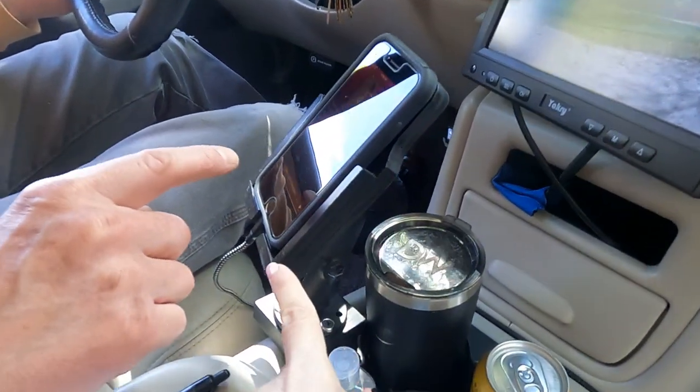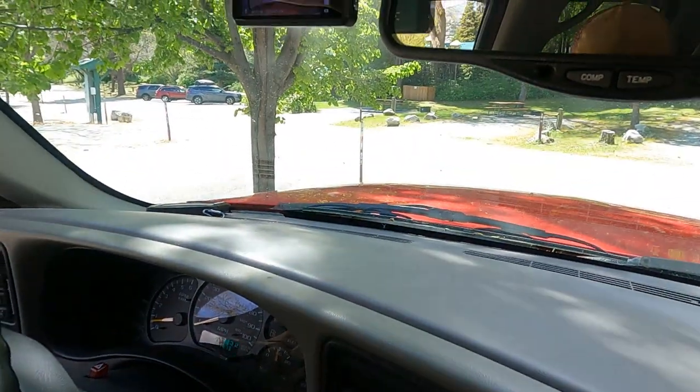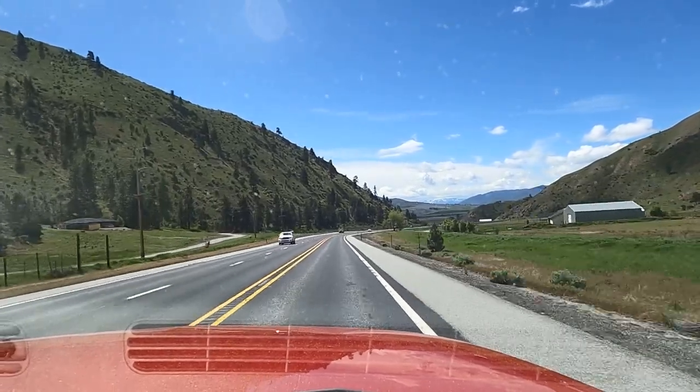Here's another one of Jerry's setups: a phone holder for me and a phone holder for him, a backing camera, and a forward camera. And I'll see you next time.